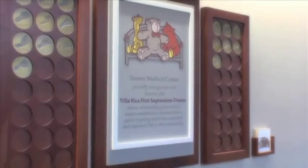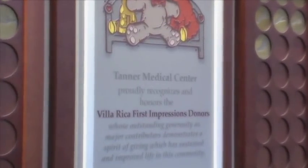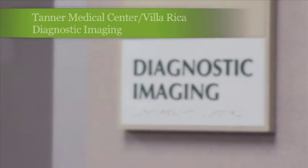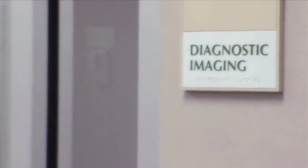In addition to our advanced monitoring and care technology at Tanner Medical Center Villa Rica's maternity center, we also maintain state-of-the-art technology imaging services to provide accurate, timely, and informative results for patients.